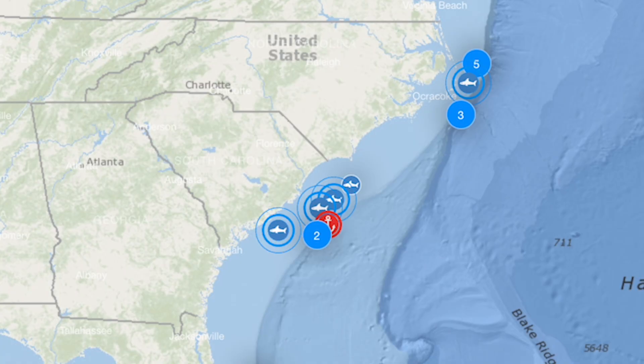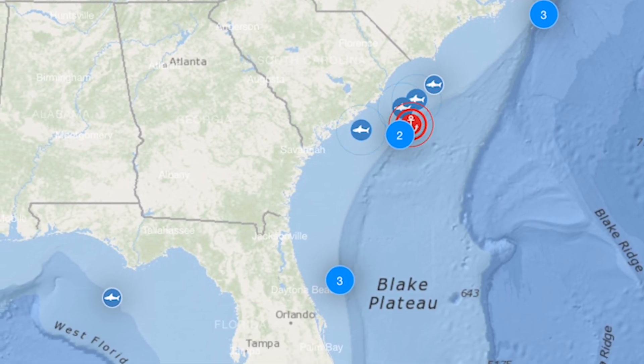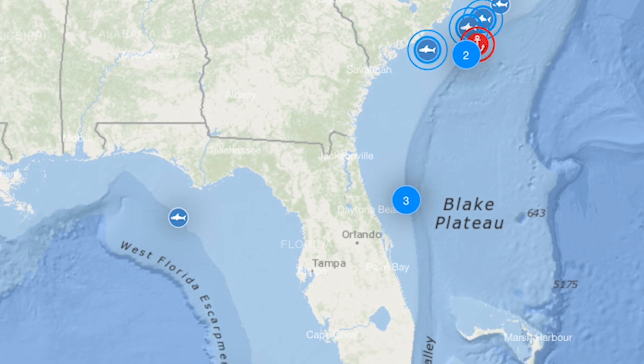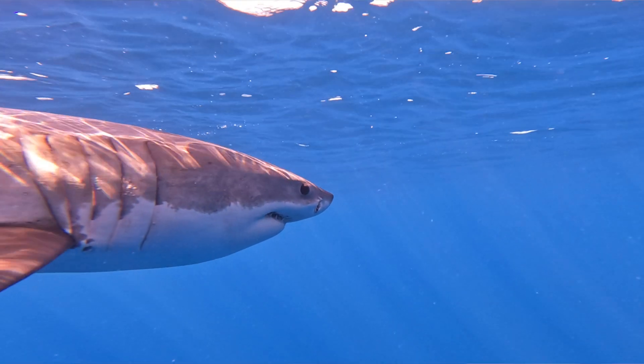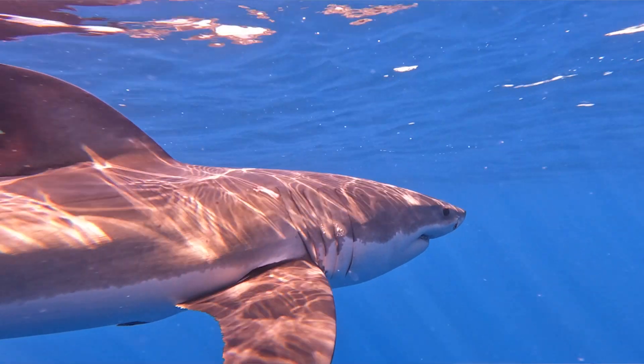The overwintering residency area for this population really extends from about the Outer Banks of North Carolina all the way down to the Gulf of Mexico, so it is a pretty wide area. We're in a time period now where the vast majority of the sharks have either begun or have already made their migration south, and they'll remain here until late spring or early summer when water temperatures begin to warm, then make that migration back north again.